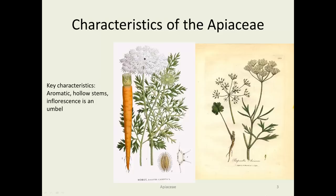Characteristics include aromatic hollow stems and a distinctive inflorescence. You can see it better in the picture on the right — all the flowers branching from a single spot, and then a second set of flowers branching from a single spot. So that's what you call an umbel of umbels. They often have a taproot — think of a carrot.